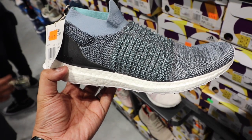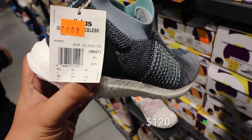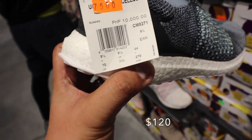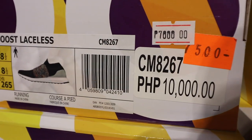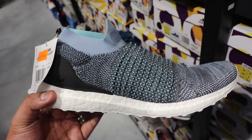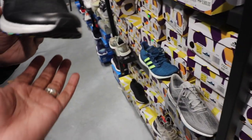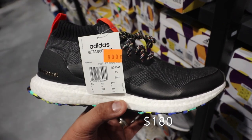Here at the Adidas outlet at Ascenda, we have the Adidas Ultra Boost Laceless Parley. This one is going for seven thousand pesos — they marked it down thirty percent from the original ten thousand peso price. We also have the Adidas Ultra Boost Mid, and this one is down to nine thousand from the original price of twelve thousand.